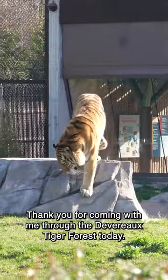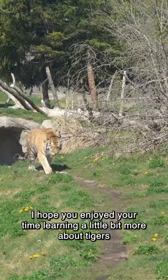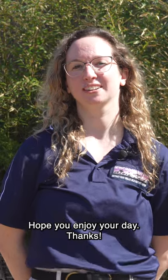Thank you for coming with me at the Devereaux Tiger Forest today. I hope you enjoyed learning a little bit more about tigers and their life at the Detroit Zoo. I hope you enjoy your day. Thanks.